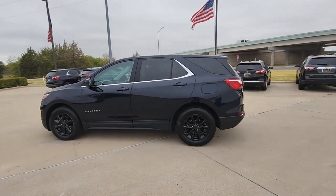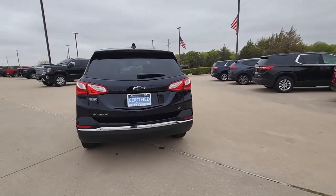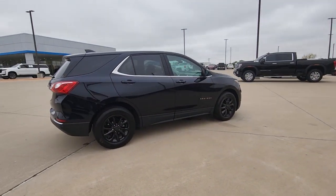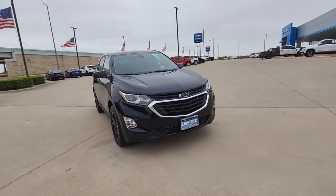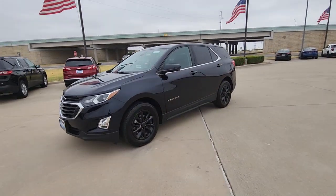Get acquainted with the 2020 Chevrolet Equinox. This vehicle is an outstanding buy with fewer than 15,000 miles on the odometer. The advanced safety features, passenger-friendly cabin, generous cargo space, and connected technology of the Equinox help you navigate every twist and turn of the road with confidence and style.